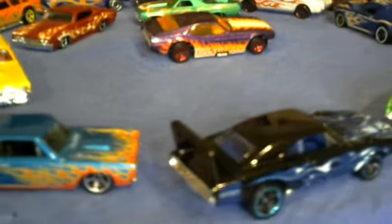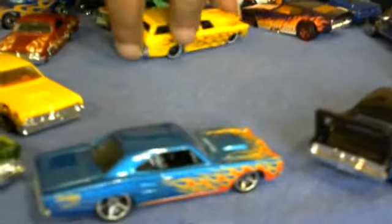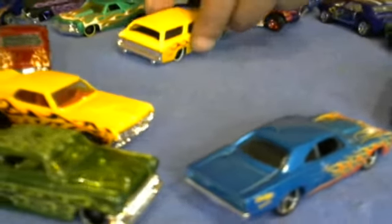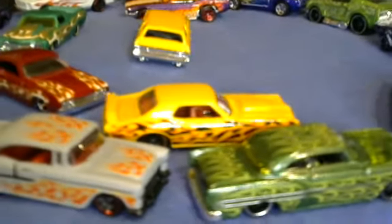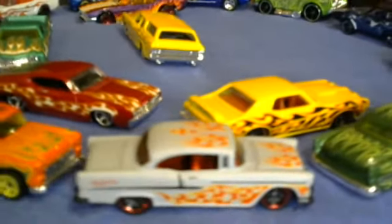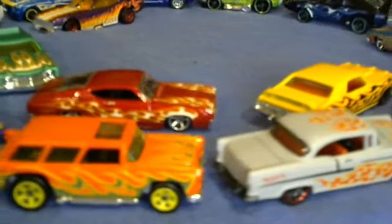I skipped one y'all — 1970 Chevelle wagon. Watch when y'all see this model. It's yellow with black, red, and a little gold flames, black interior. I believe the rims are yellow — nope, they're white walls.